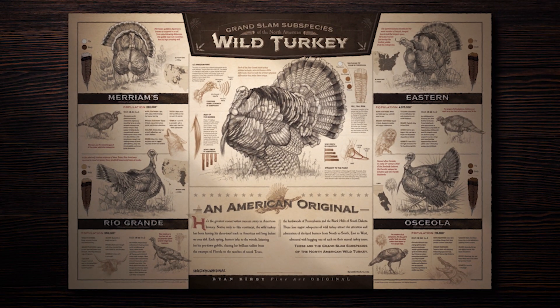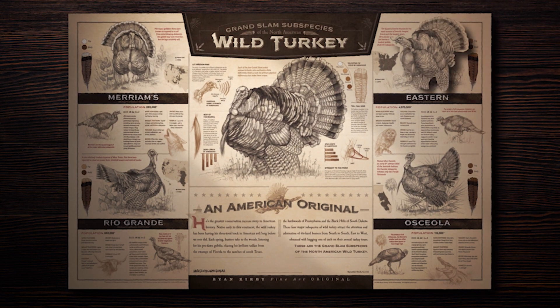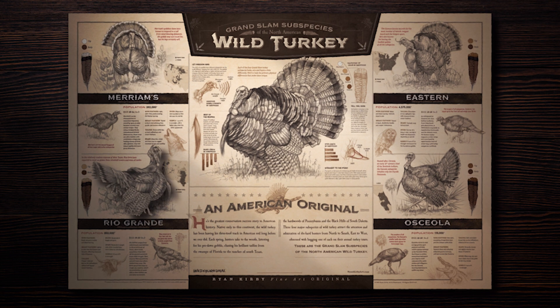Hey, I'm wildlife artist Ryan Kirby and today we're going to take a look at my most popular turkey print, the Grand Slam subspecies of wild turkey. This print highlights the four subspecies of wild turkey that make up the Grand Slam: the Eastern, the Osceola, the Merriams, and the Rio.